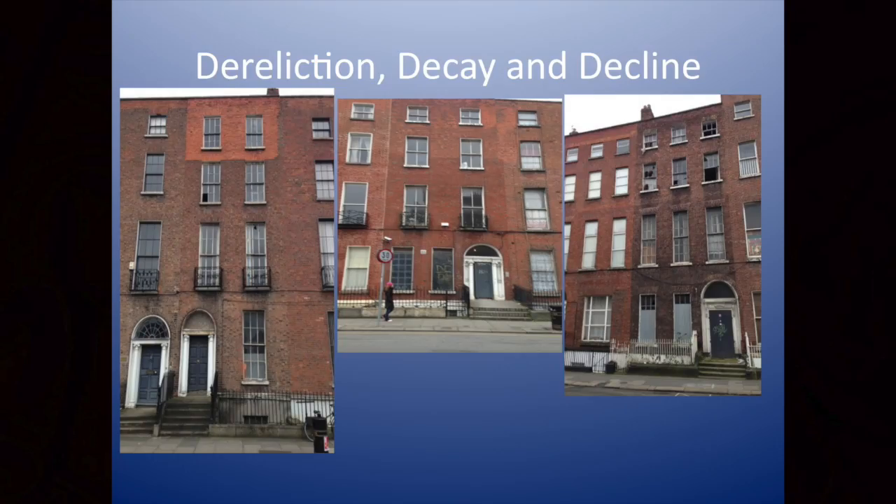They won't give a damn about the protected status of the building — Karen showed some photos of that — or you'll have, sadly, dereliction, decay, and decline. These are pictures taken in 2013. The one on the left is a slightly squashed photo of Number 15 Mount Joy Square; since that picture was taken, the door has gone in — that's a real worry. We have 43 houses left; let's make sure it's not 42. The picture in the middle is Gardner Place and the one on the right is North Frederick Street. These are real properties at risk close to the North Georgian core that we're all focused on today.